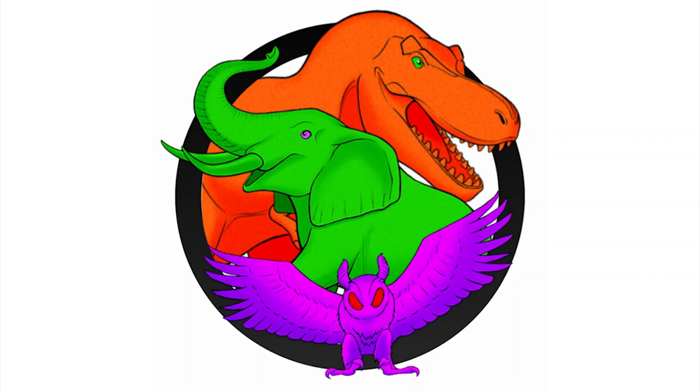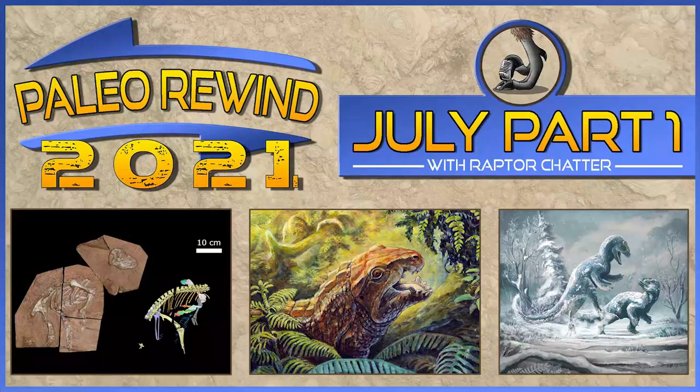Hey everyone, this is Ezekiel O'Callaghan with Raptor Chatter, and this year I was fortunate enough to be invited to the Paleo Rewind for 2021 with the channel Edge, who organizes a lot of paleo YouTubers into essentially splitting the year up into more digestible pieces rather than one massive year in review. I chose to pick the first part of July as my main focus, because there were some papers I found really interesting. Let's get started.